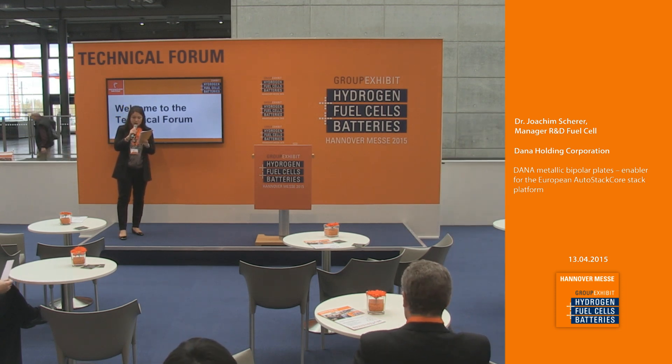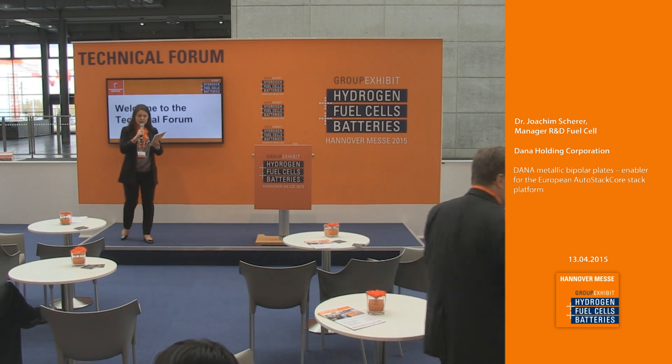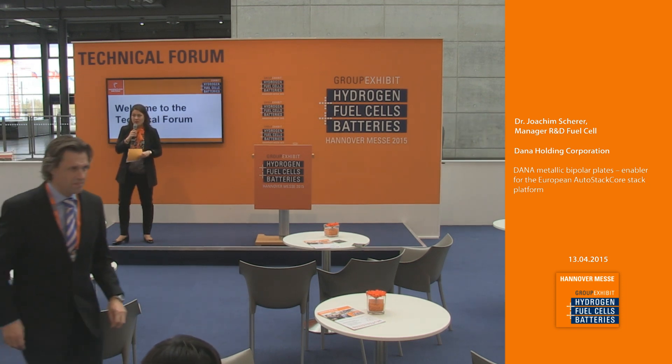The next talk will be in only two minutes time, on the topic of membranes for water electrolysis and for flow batteries by Fumatech.